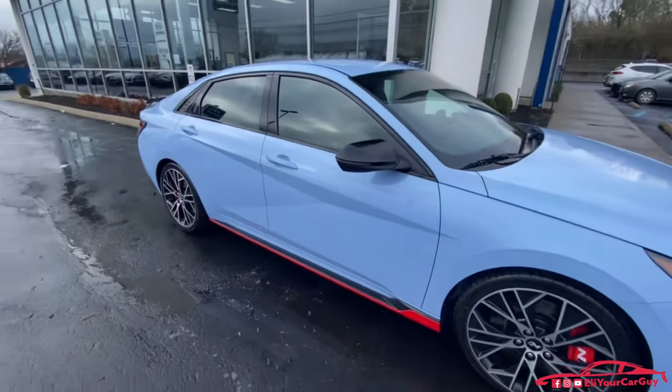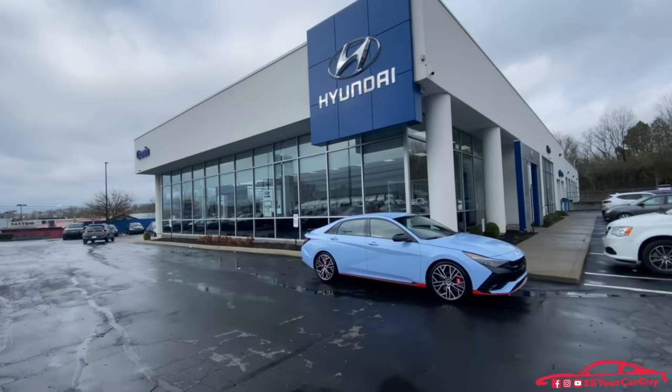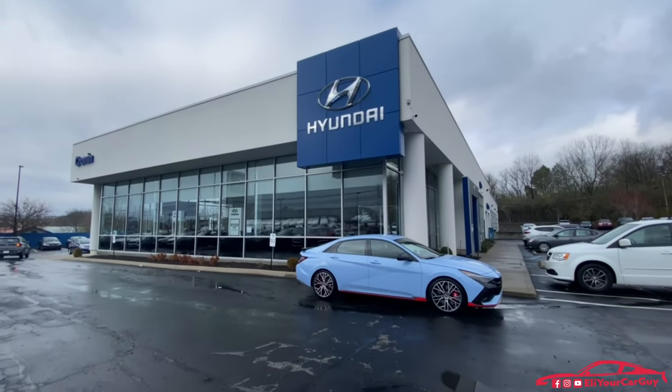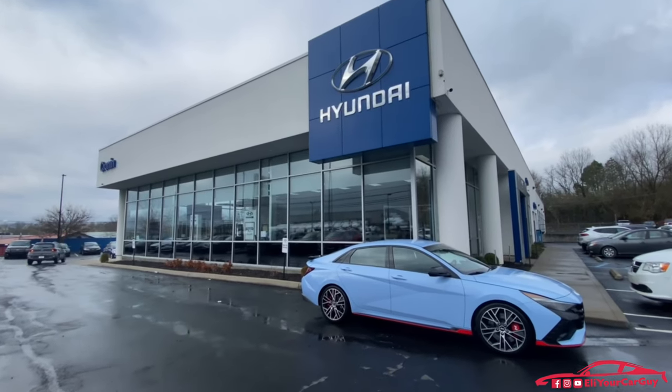Big thanks to Pierce, the finance staff, and really the whole crew at Cronin here in Nicholasville. It's been a seamless experience. I know I'm seven hours away, but if they had another rare Hyundai vehicle I was in the market for, I'd definitely come back here. I'm glad I got to do business with them.